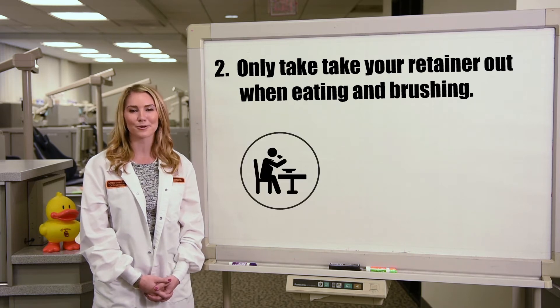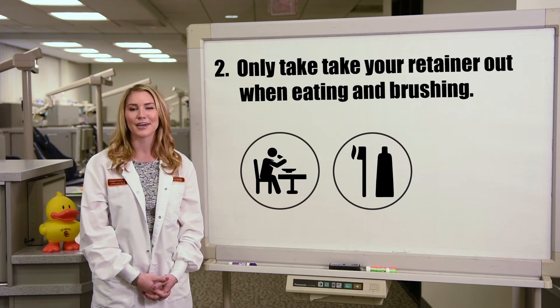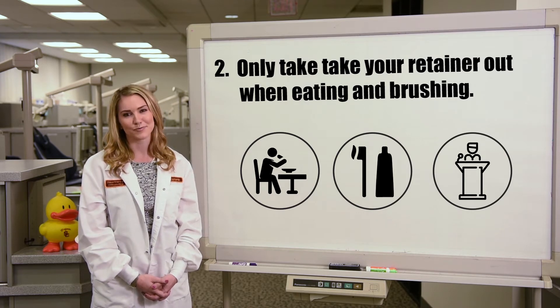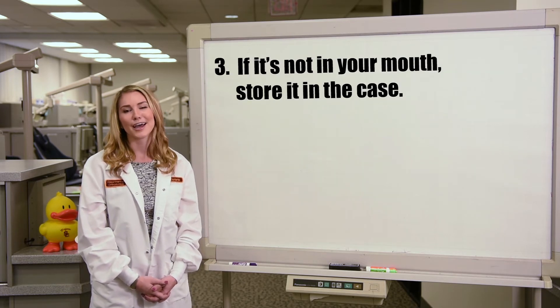Two: only take out your retainers at mealtimes or when brushing. Some exceptions can be if you're giving a speech at school or work, or in situations where you're afraid you may lose it — like swimming in the ocean, for example.